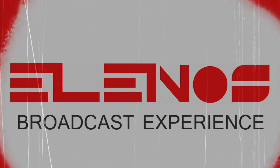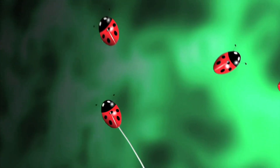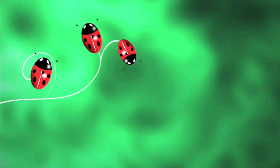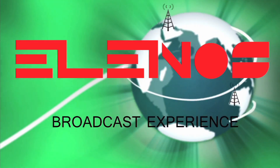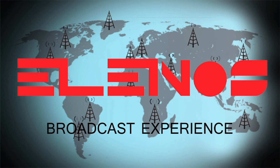Aminos, broadcasts your emotions. Elenos, quality power on the air.